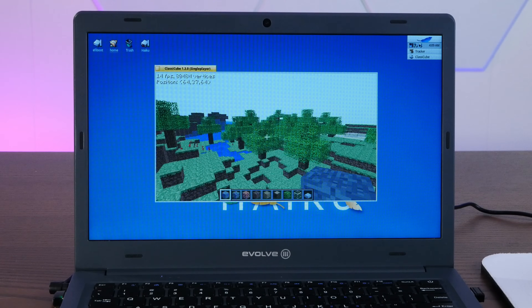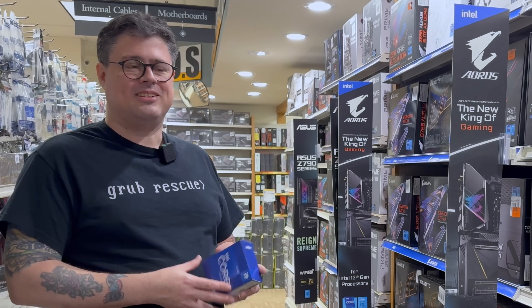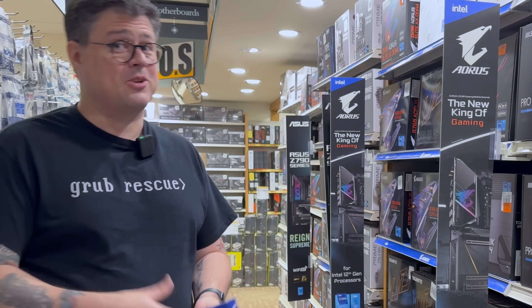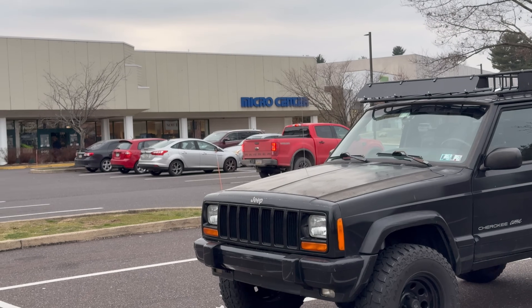It's no secret that I'm a big fan of the Haiku Operating System, that fantastic open-source successor to the fabled 90s BeOS. But what would happen if, instead of old underpowered laptops, you threw an Intel Core i9 at it? So today, let's go down to my local Micro Center and build a brand new top-of-the-line, way overkill PC specifically to run Haiku. So stay tuned!